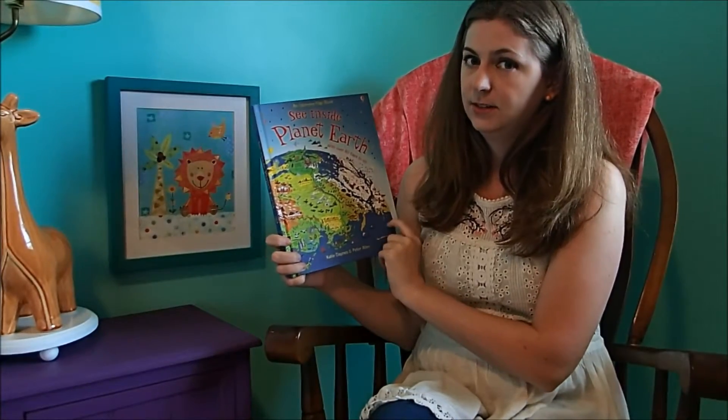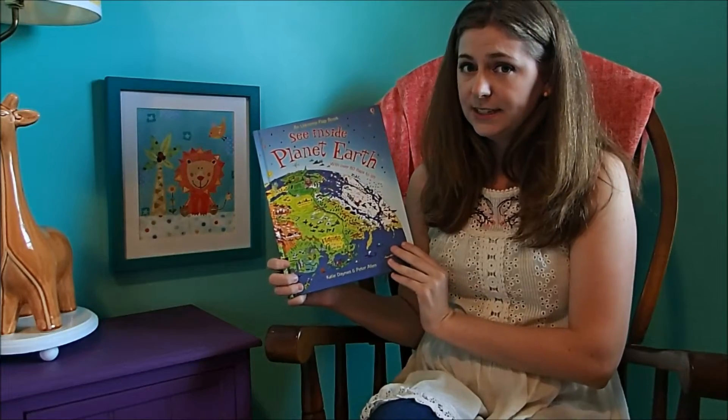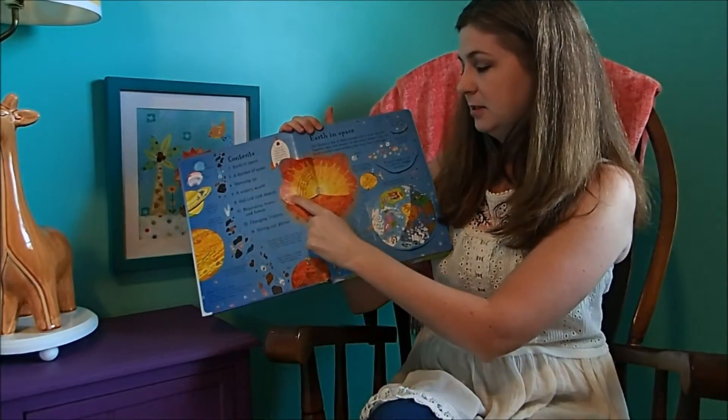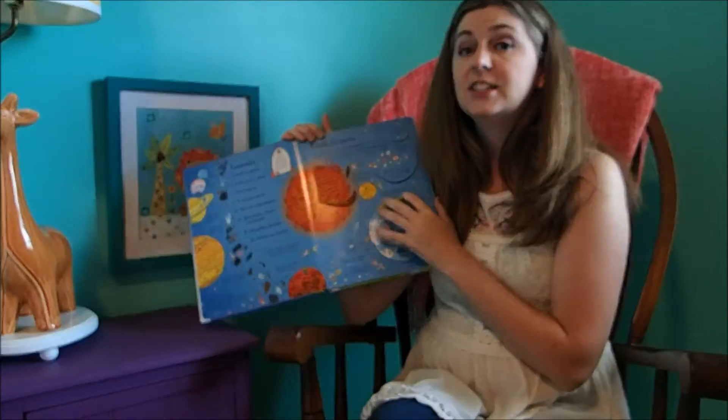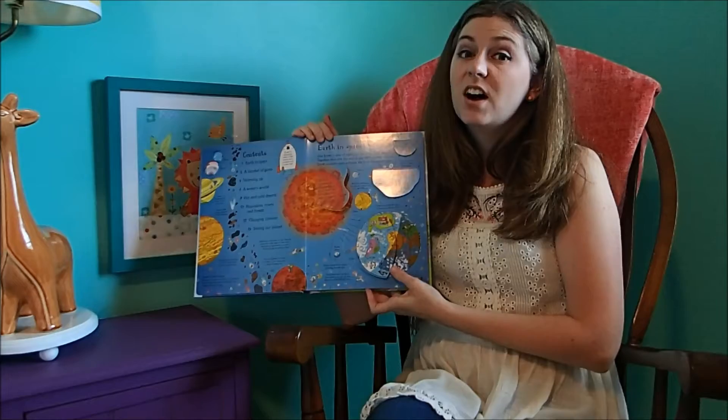Our Sea and Side series — this one's Planet Earth. Each of our Sea and Side series has super great flaps where the kids can discover the information. It helps them retain it better and makes it more fun to learn.